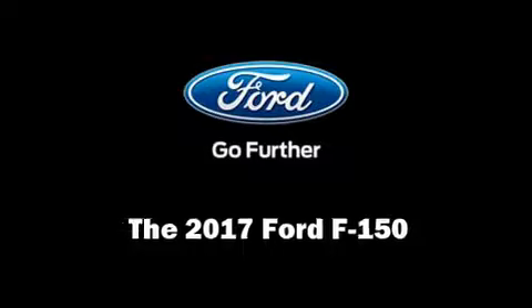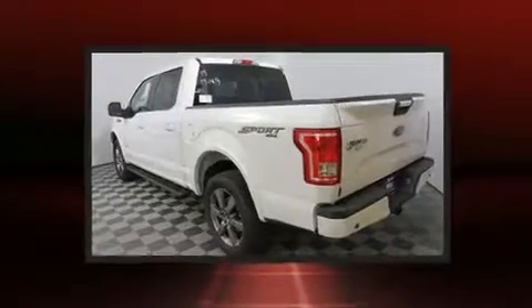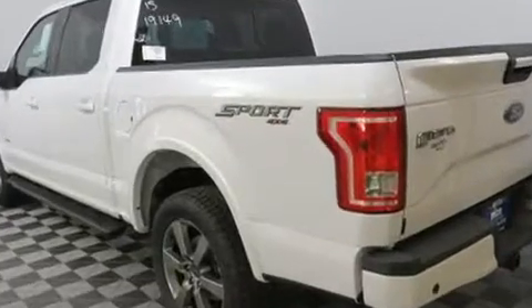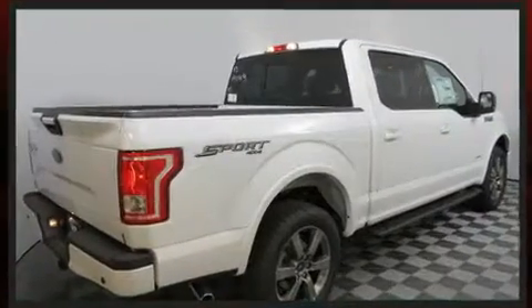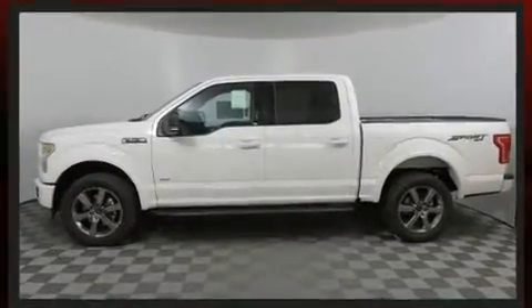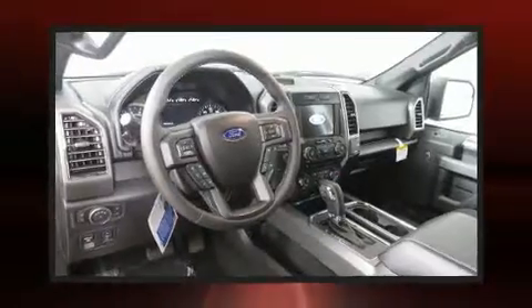Get excited about the 2017 Ford F-150. This four-door, five-passenger truck stands out among competitors in its class. Under the hood, you'll find a six-cylinder engine with more than 300 horsepower, providing a smooth and predictable driving experience. A turbocharger further enhances performance while also preserving fuel economy.